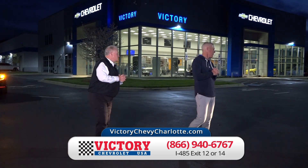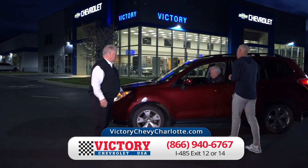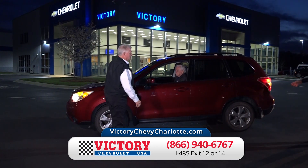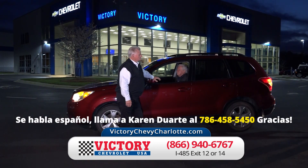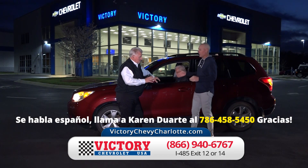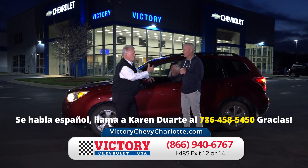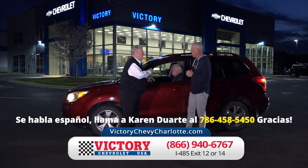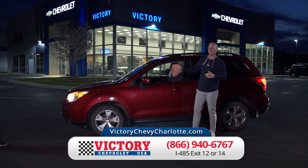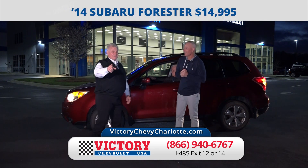Coming in behind it is a 2014 Subaru Forester — just traded for this one. These are hard to find. Of course it's all-wheel drive. I've seen them priced at $19,000 to $22,000, but that's not going to be the case here. For moms and dads with kids driving, it has the highest safety rating. Just $14,995 — you better get in here, because that's not going to be here long.